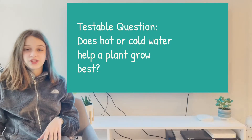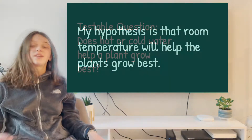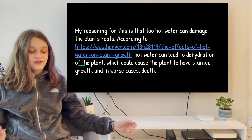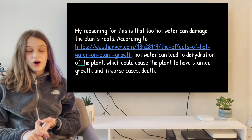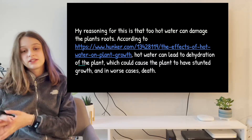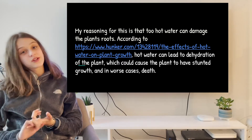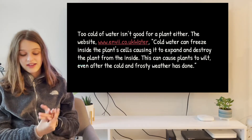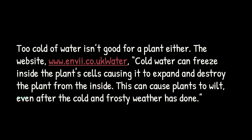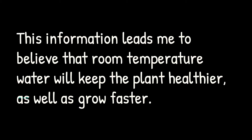My testable question is: does hot or cold water help a plant? My hypothesis is that room temperature water will help a plant. My reasoning for this is because I know that hot water can damage the roots and the leaves and can cause dehydration. And in most cases, cold water is not good for a plant either, because according to a website, cold water can freeze the inside of the plant cells, causing them to expand and destroy the plant from inside. This information leads me to believe that room temperature water will help a plant grow best.